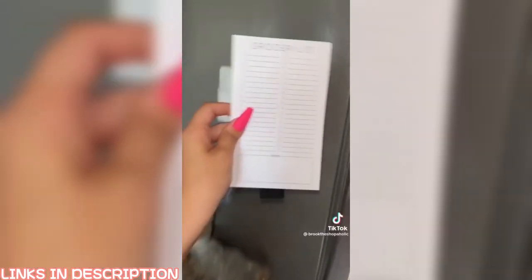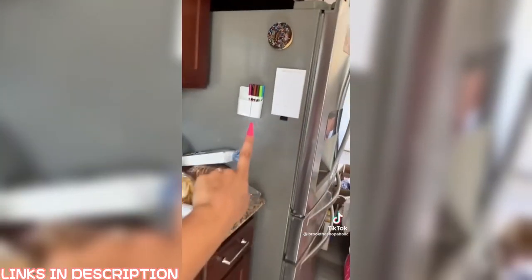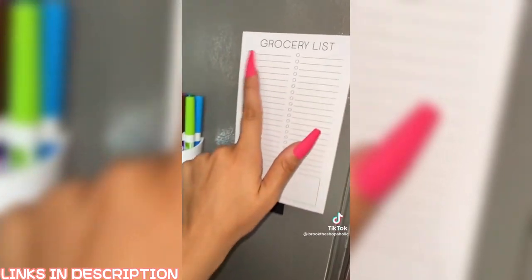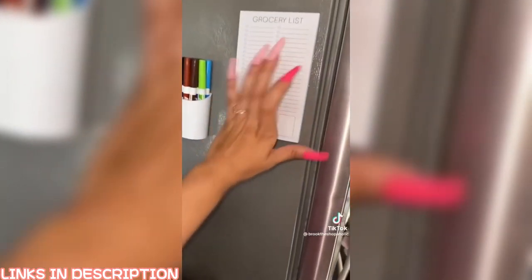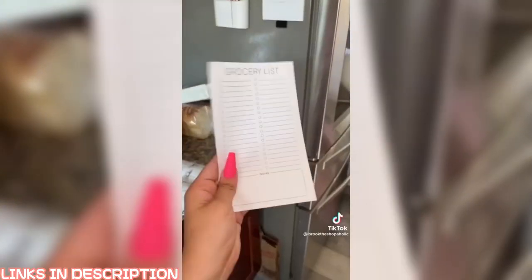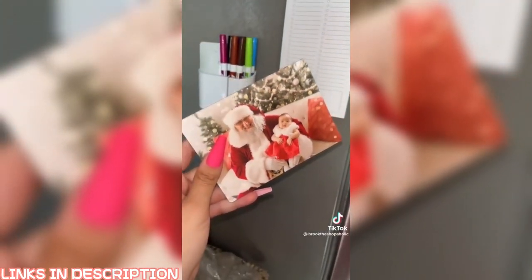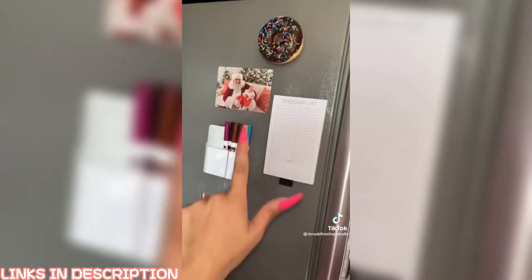One of my pet peeves is going to the store and not knowing which groceries you need. I found this magnetic grocery list on Amazon — you put it on the side of the fridge, and as you go about your day cooking and eating, if you notice you're out of something you write it down. Whenever you or your partner go to the grocery store, just tear it off and take it with you. I've also got this adorable baby-and-Santa magnet on the fridge.